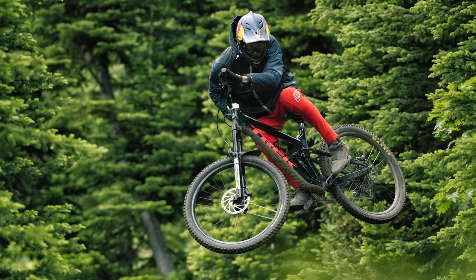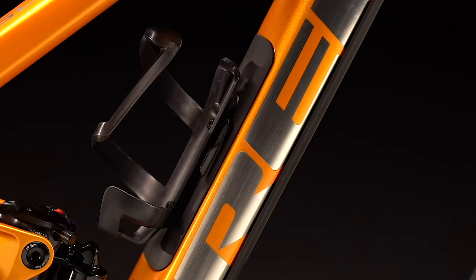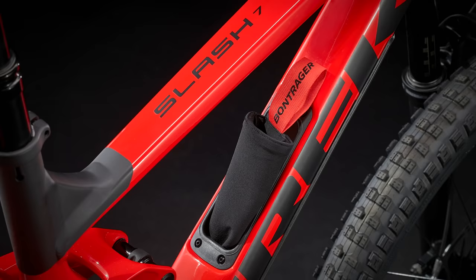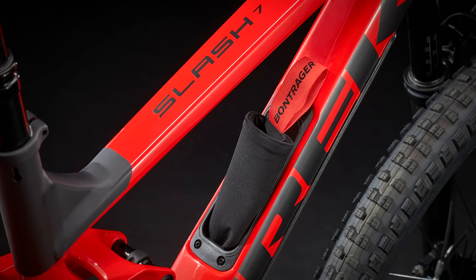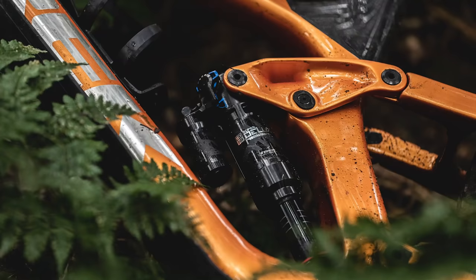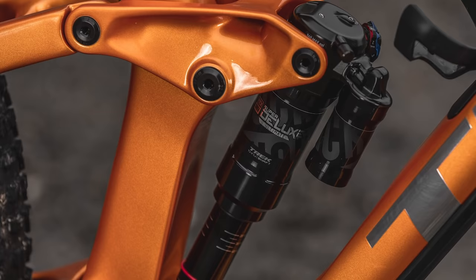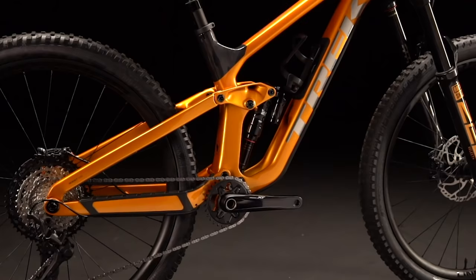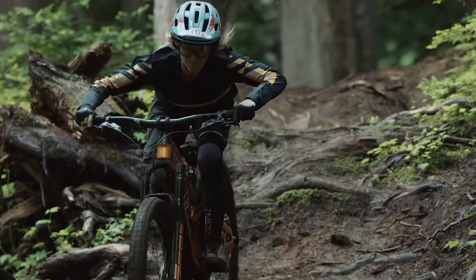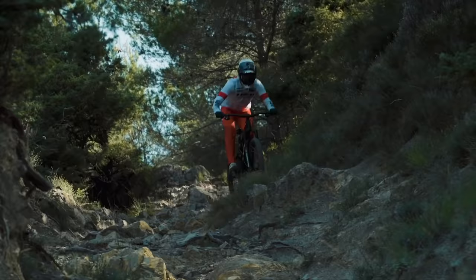Trek might not have been the first to offer integral downtube storage, but by boring out a hole in their alloy downtubes they're one of the few offering it on even base-level models — meaning you can stuff your £2,950 alloy Slash 7's downtube with as many bananas as you can fit. Trek have also moved the main pivot on their ABP linkage for additional pedalling stability. The ABP linkage has the rear pivot rotating concentrically around the rear axle, acting almost like a single pivot when pedalling but more like a four-bar linkage under braking. They've also dropped their regressive reactive damping technology to boost sensitivity.